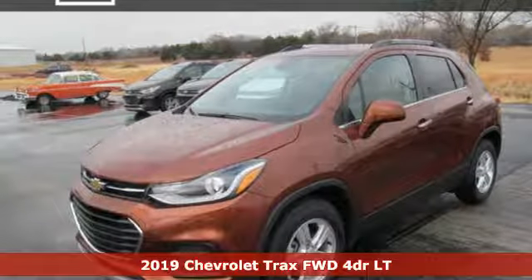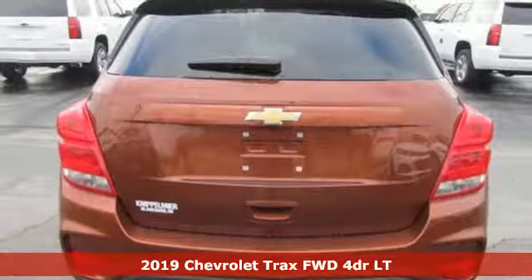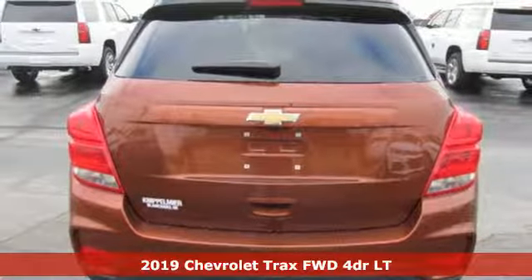Here's a new 2019 Chevrolet Trax. Performance, value, durability — Chevy.